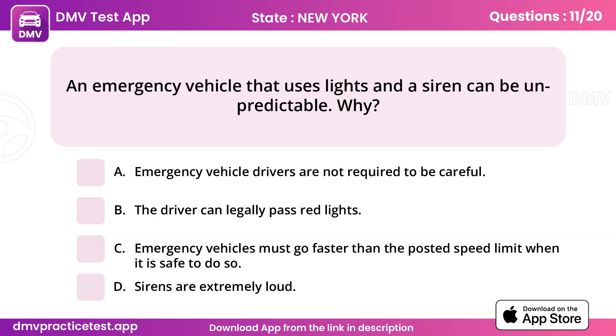Question 11. An emergency vehicle that uses lights and a siren can be unpredictable. Why? Answer B: The driver can legally pass red lights.